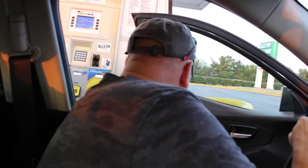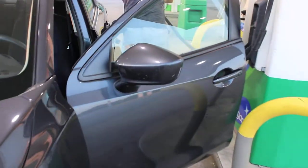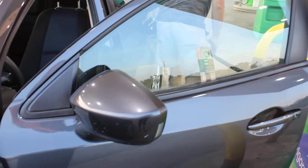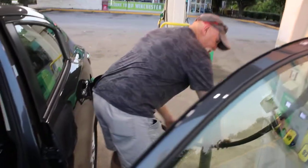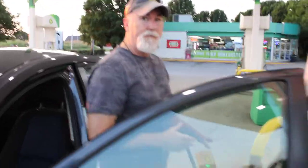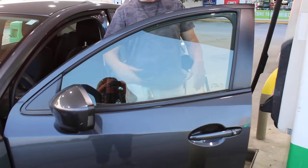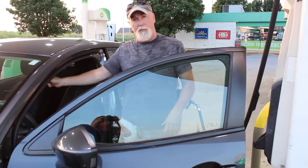I'll get out here and show you how I do this. Open up the door — and you can see here, I've created a little barrier this way, I've got a barrier this way. I can lock my doors so that nobody can access that little area.